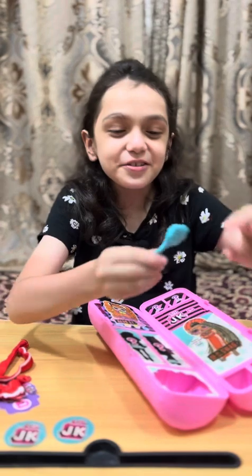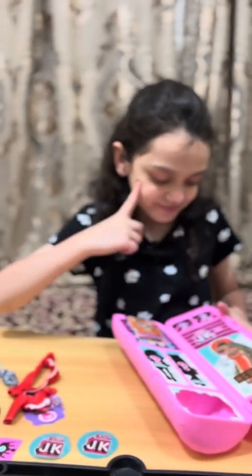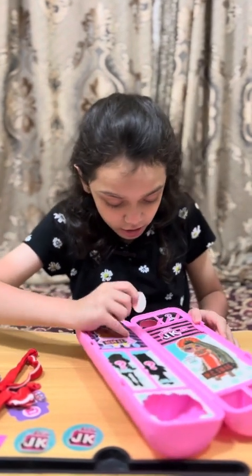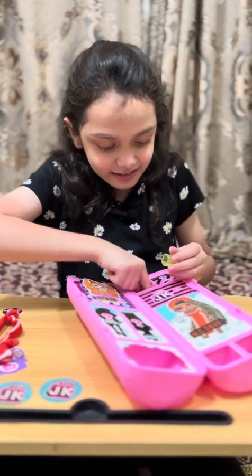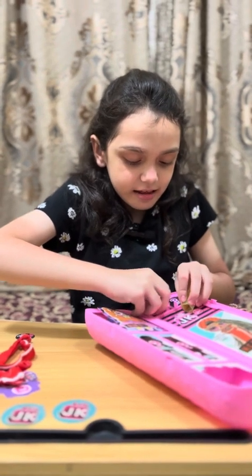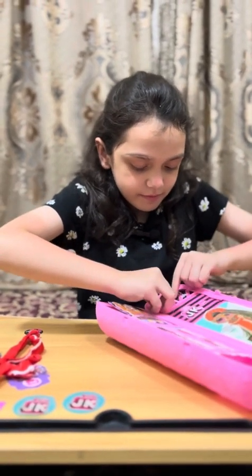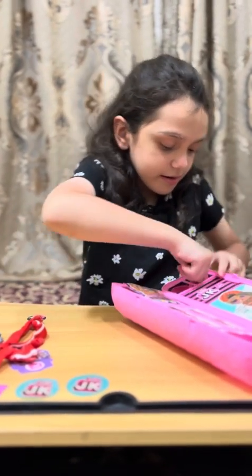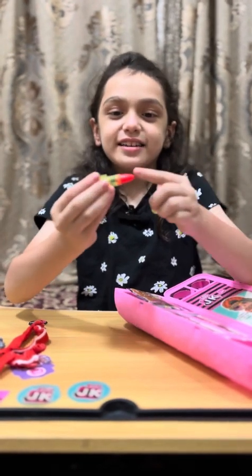Oh cute! Next — this one. Oh, there's a lipstick! There we go — let me smash it over here. There you go guys, lipstick!